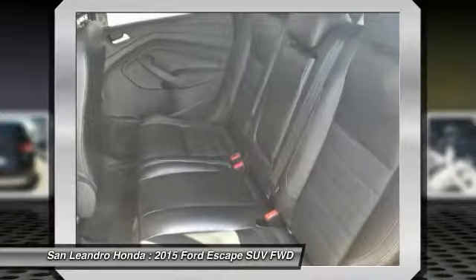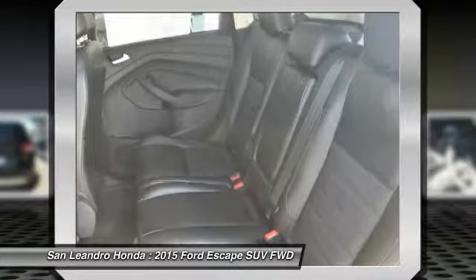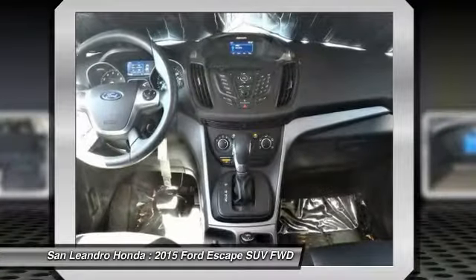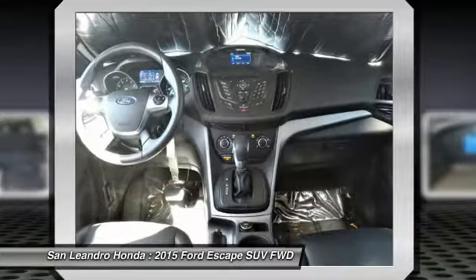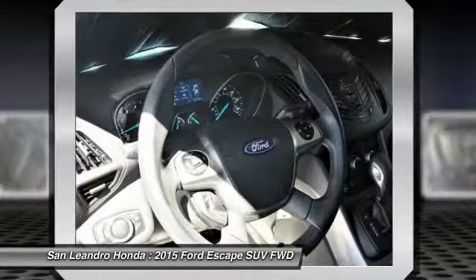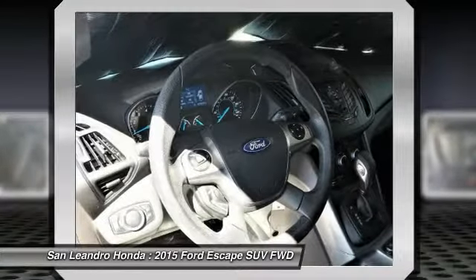San Leandro Honda's used car website offers a large inventory of used Ford Escape SE SUVs to shop from and research local used car products before coming in for a test drive. Today is the right time to purchase a used Ford Escape SE SUV during the Bay Area's used car sales event.